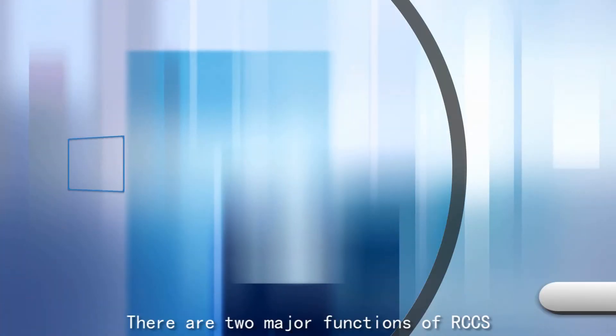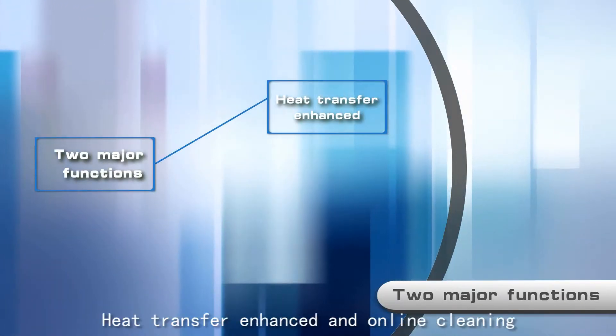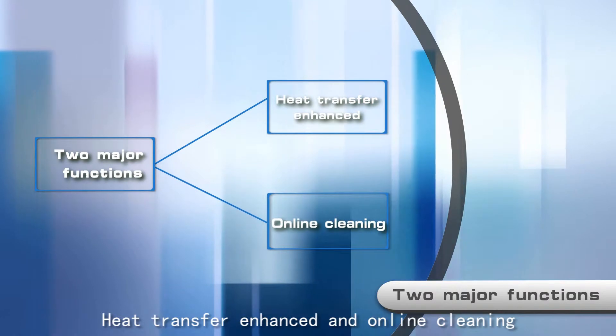There are two major functions of RCCS: heat transfer enhancement and online cleaning.